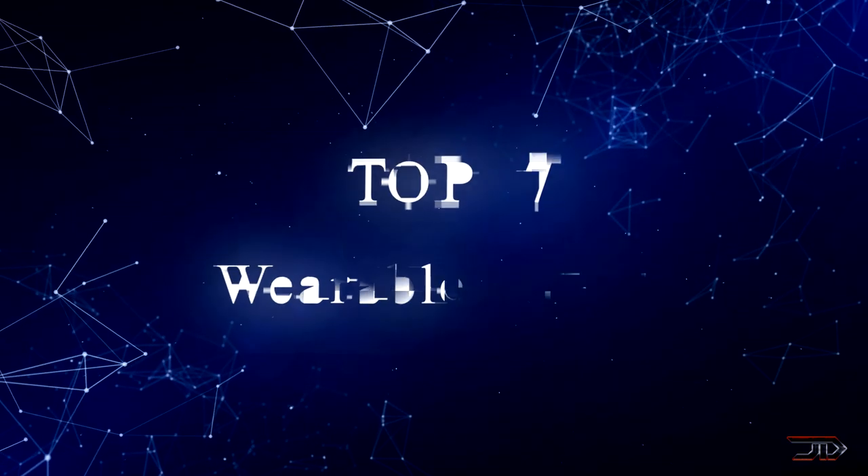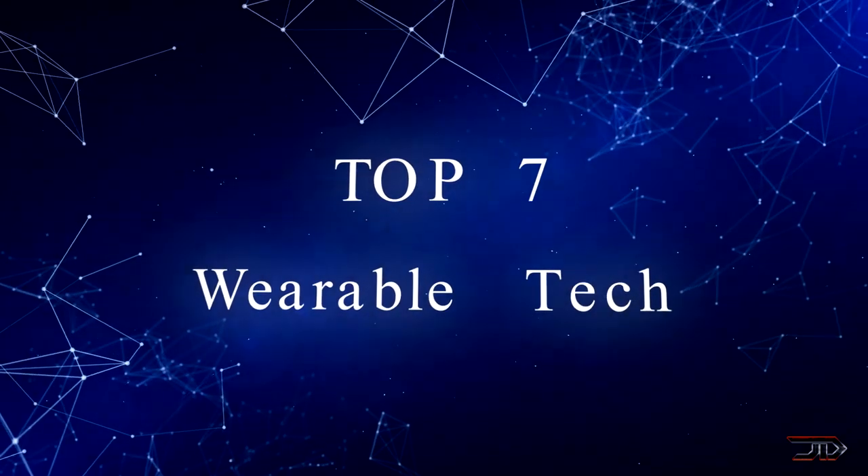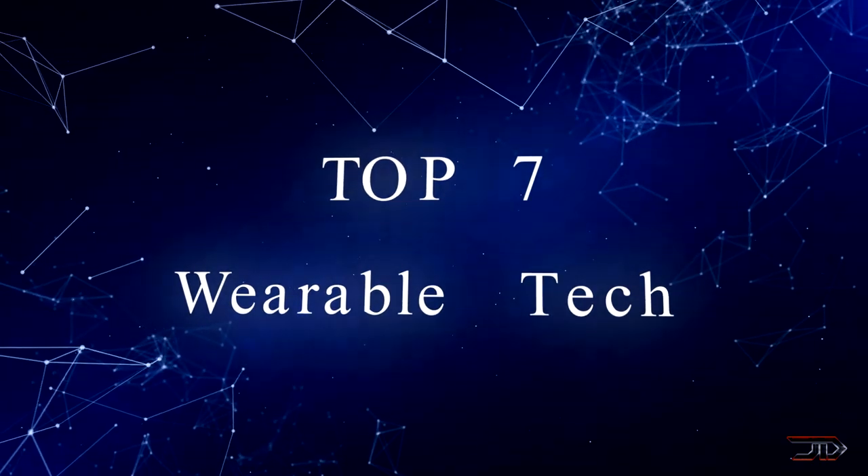Welcome to the video about some of the most amazing and weirdest wearable gadgets. Let's begin the top 7 countdown.